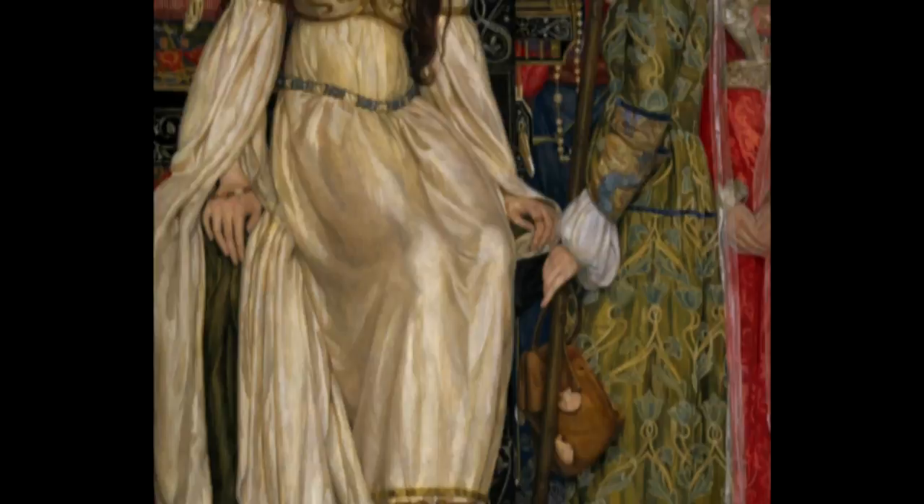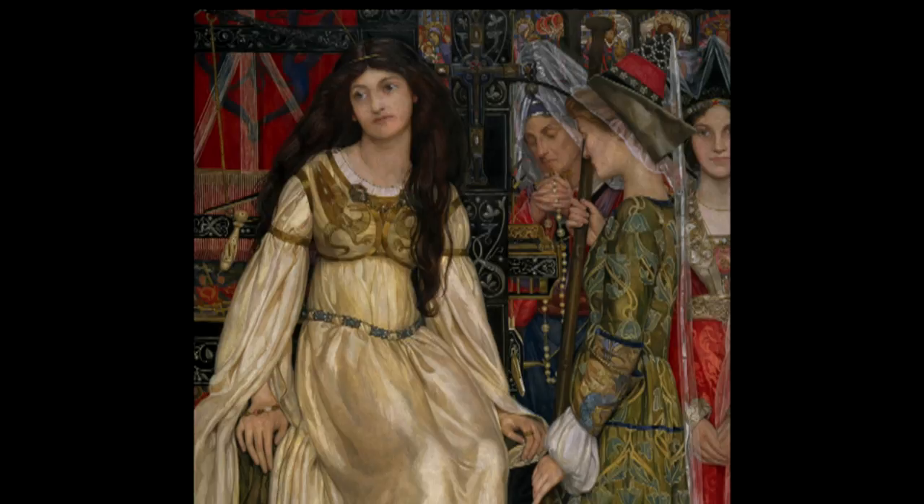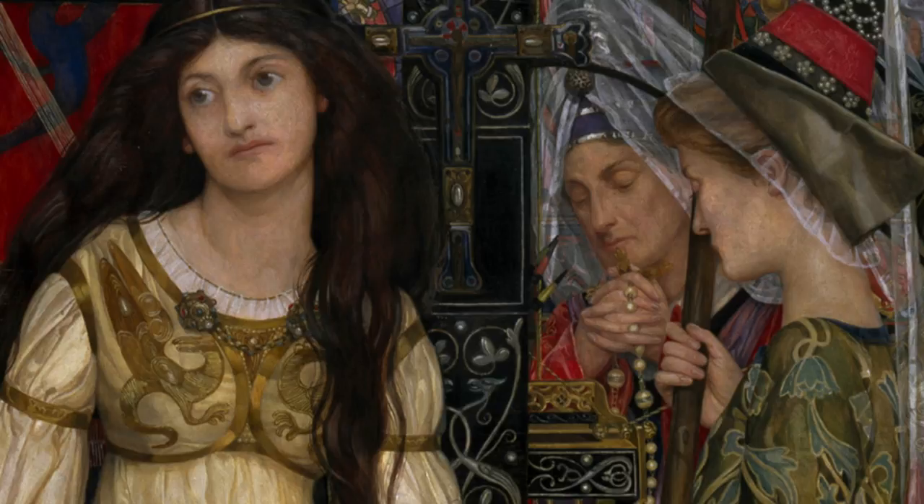And that decorative richness can really be seen in this work. It's a very old-fashioned picture for the turn of the century, but this atmosphere of reverence for the Arts and Crafts ideology and for the Pre-Raphaelites persists in Birmingham way after it starts to decline in other cities and around the country.